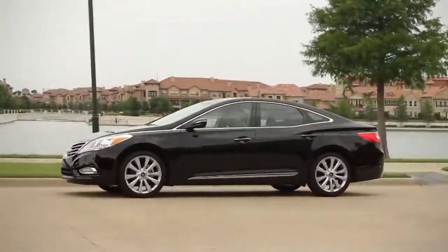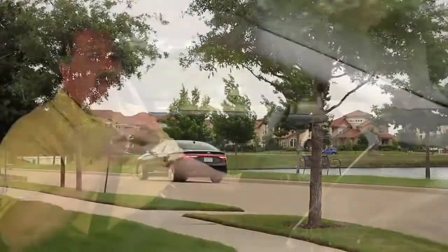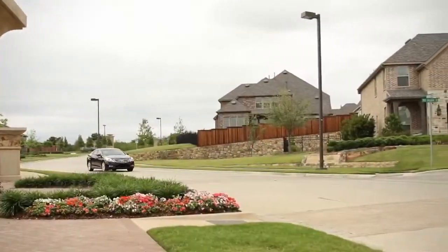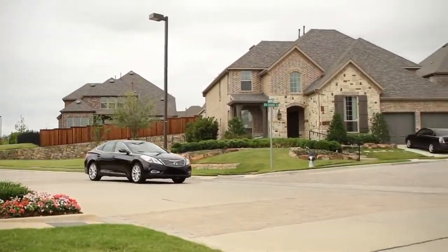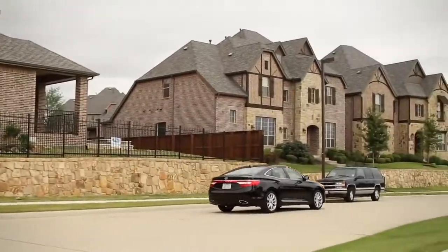The Azera has a tremendous amount of front and rear seat legroom and it comes with an impressive list of standard features, including navigation, backup camera, and leather heated seats. The Azera comes with a 3.3-liter V6 and a 6-speed automatic transmission and it produces 293 horses smoothly and quickly.